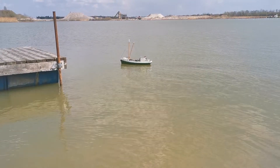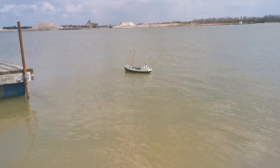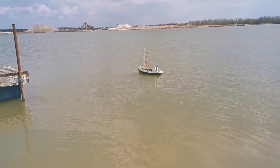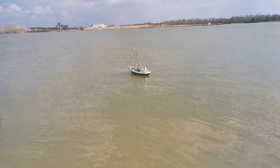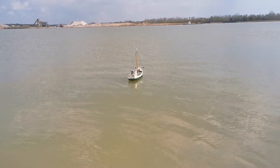I think I need to get it into the water a little deeper. I think I might need to get it into the water a little deeper. It should be sitting a little deeper. To the scale.